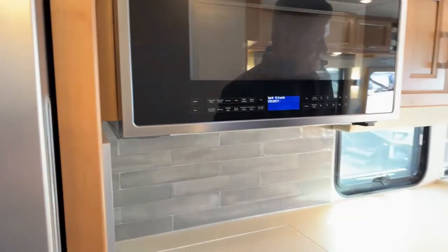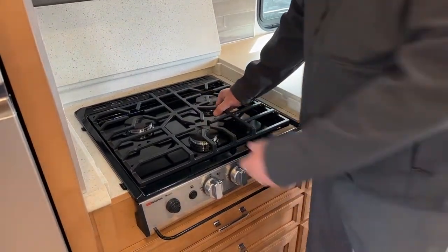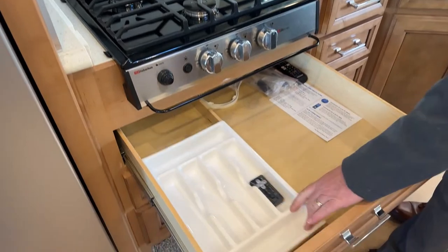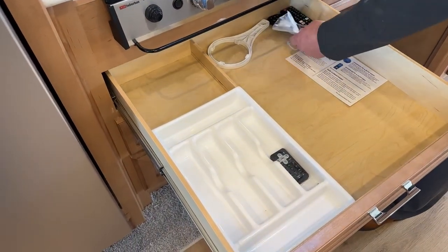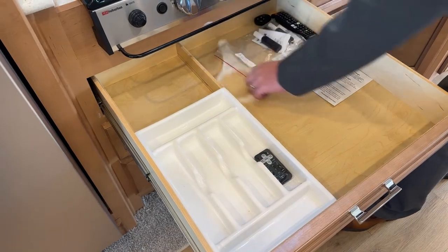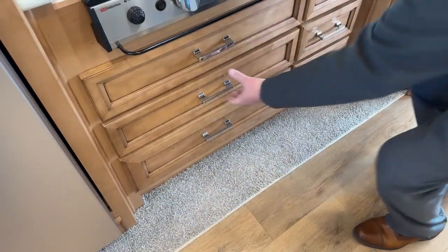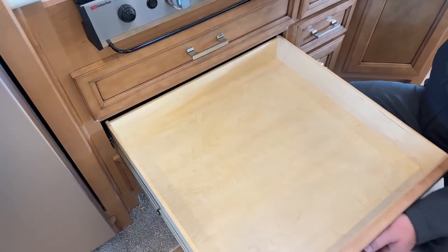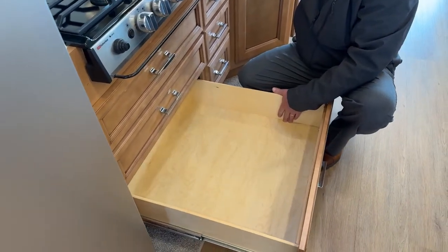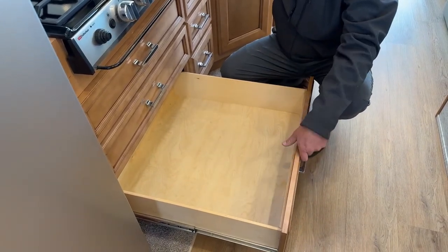Coming around to the stove here — it is a propane stove, three burner, and this grate is removable for cleaning. Underneath you have utensils and storage, plus a couple extra touch-up paints, extra TV controllers, and the whole-house water filtration wrench for the wet bay. The drawers are very large and deep — about five to six inches deep — so you can actually put pans, sauce pans, or anything you'd need to cook with.